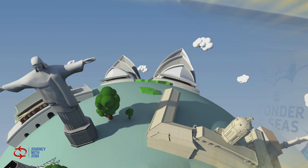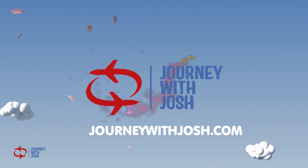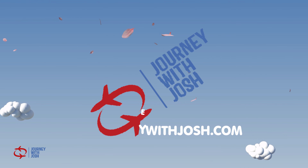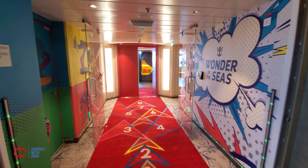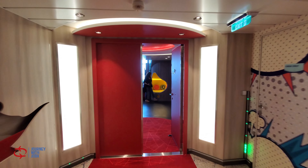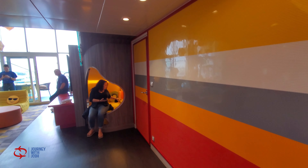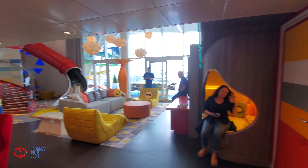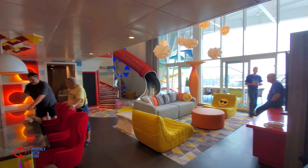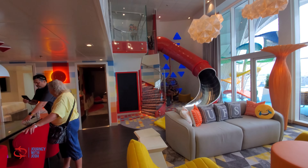Hey y'all, I'm going to show you the ultimate family suite on Wonder of the Seas. As you walk into the suite, you are greeted by bright, bold colors — a blend of kids' playhouse and spacious modernism.